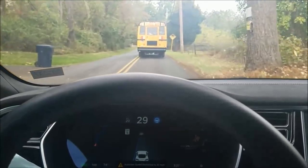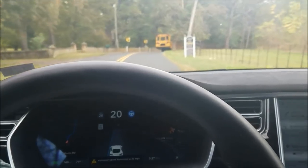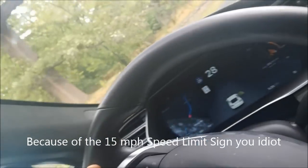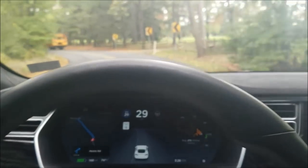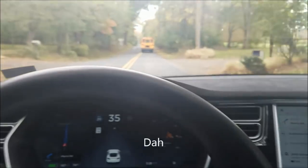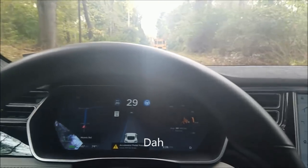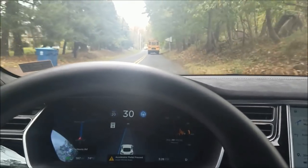We've got some more curves coming up. I've got my hands close to the wheel. It just slowed down for some reason — it must have read a 15-mile-per-hour speed limit sign somewhere, so it's only allowing me to do 20 here. That was pretty strange; it must have gone to 15 for those curves.